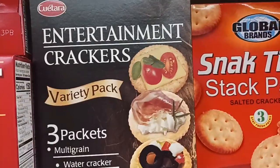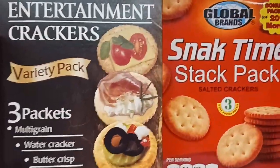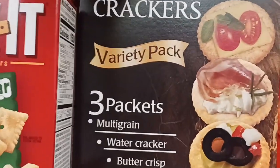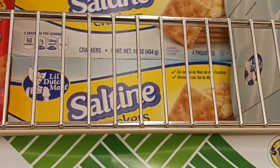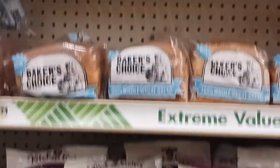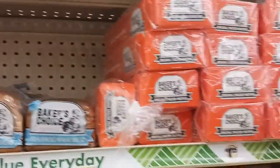If you want to do a snack board for football, which is pre-season right now, they have snack time snack packs as well as variety packs of crackers, and they have saltines. I'm going to get a new box of saltines because my 12-year-old really likes them. Here is the bread situation — they have white, wheat, and English muffins.